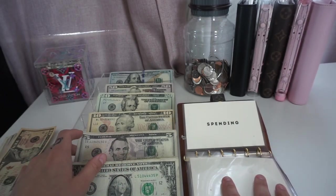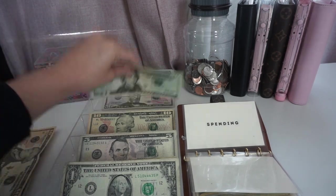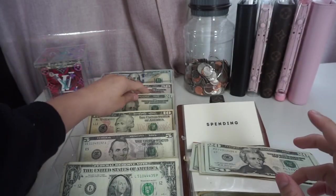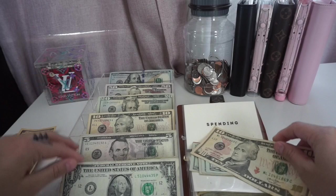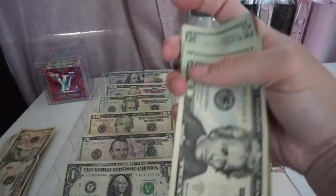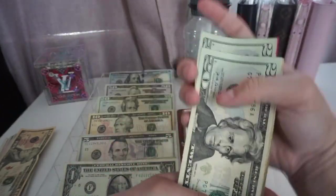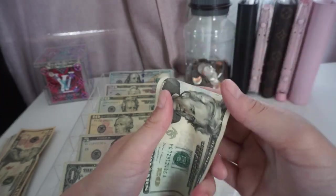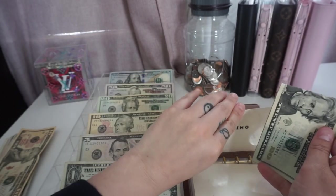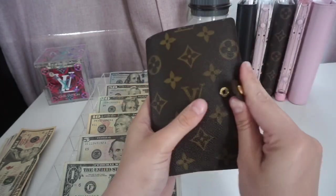Spending is going to get $111 for the week. So spending now has $111. This is basically for eating out, date night, spending fun, whatever — it's like a weekly allowance. And that is it for my wallet.